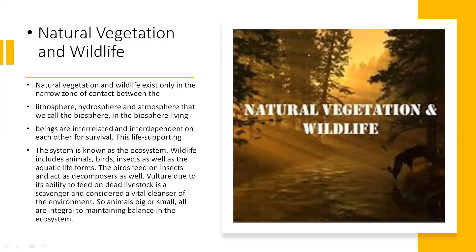Birds feed on insects and also act as decomposers. Vultures, due to their ability to feed on dead livestock, are scavengers and are considered vital cleansers of the environment. This point about the vulture acting as a scavenger is mentioned in the margin of the book — please do read it again. Animals big or small are all integral to maintaining the balance in the ecosystem, where each living being has one or another function helping to balance the ecosystem through interrelation and interdependence.